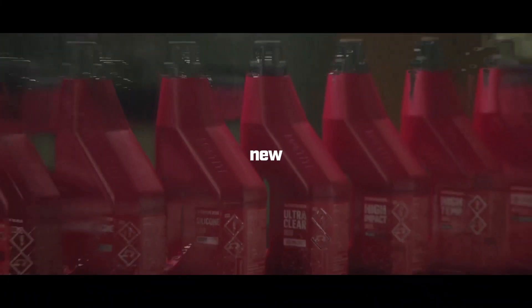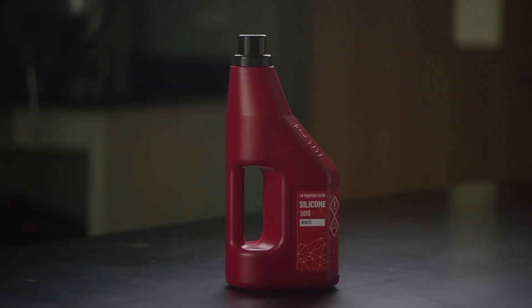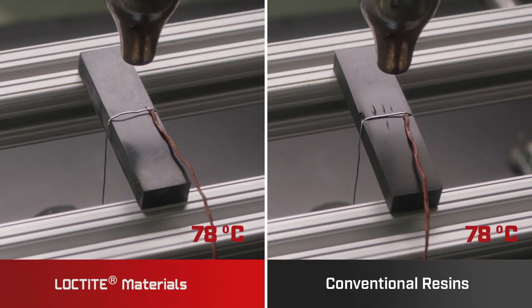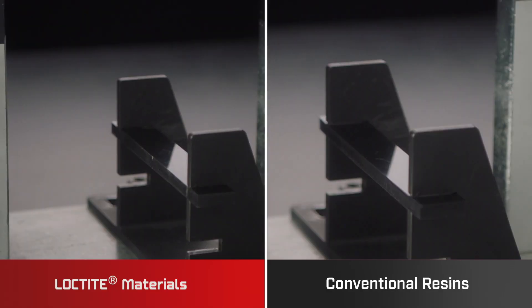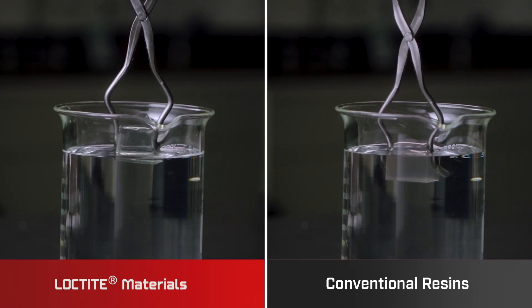In the search for functioning parts and conventional resins, Henkel is continuing its innovation with Loctite 3D printing resins. Offering unparalleled freedom in design and manufacturing, Loctite 3D printing resins are designed for high temperatures and high impact.